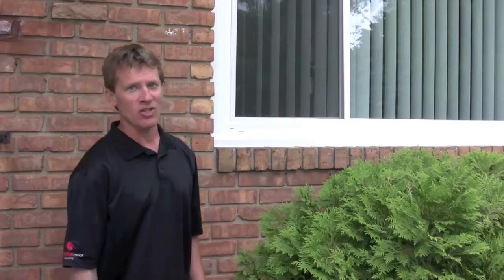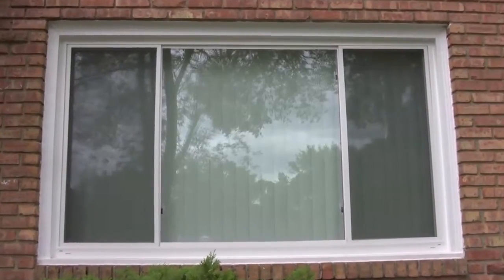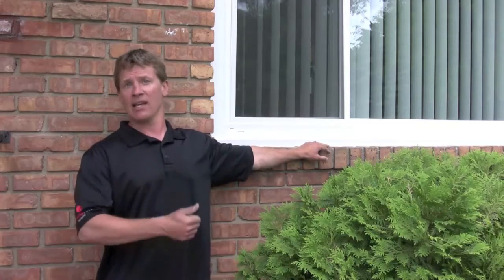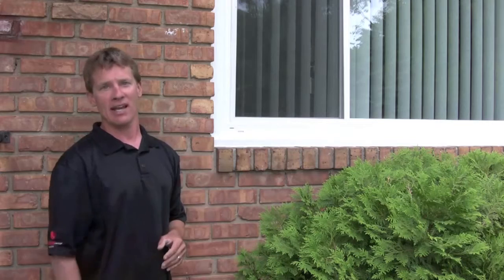Here's the solution. In this specific instance, what we did is we put in a low maintenance, high energy efficiency vinyl window. It looks great. It's going to offer a lifetime of low maintenance beauty and the most energy efficiency possible by today's standards.